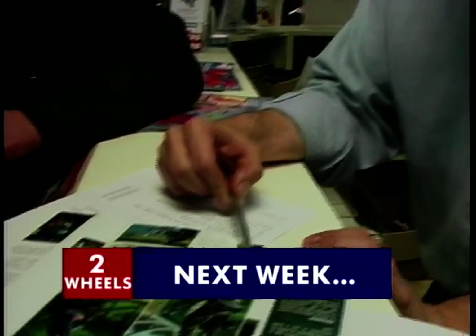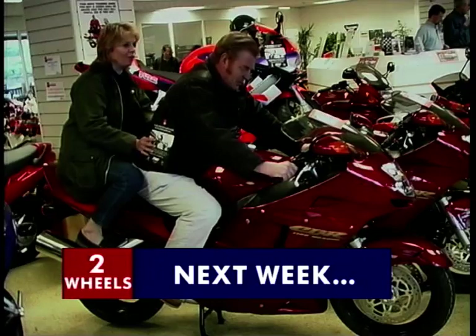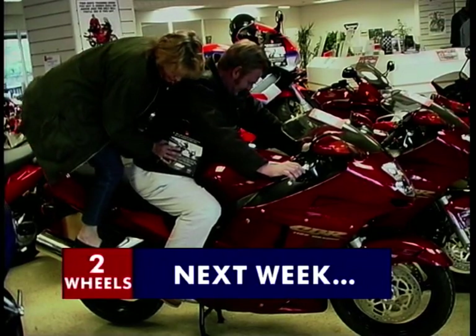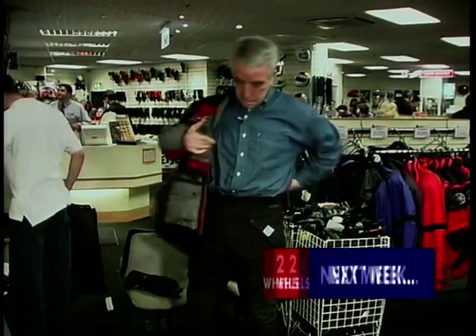On Two Wheels next week — maybe you're still unsure of which particular machine would suit you. Maybe you'd like to test ride a few. Well, Jeff thinks he's found the answer as he investigates motorcycle hire.